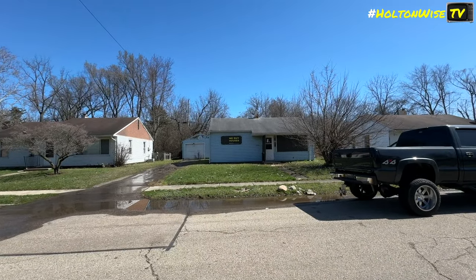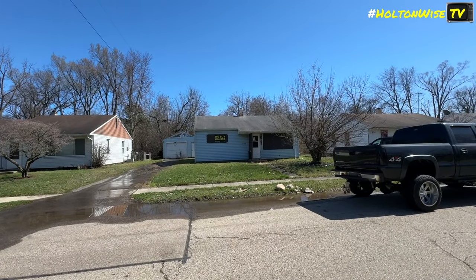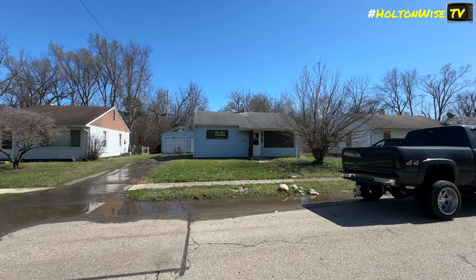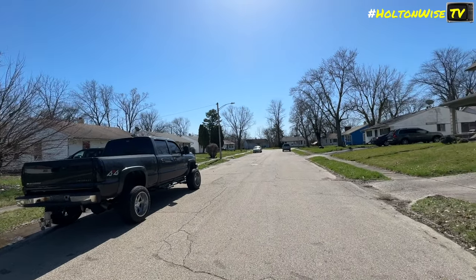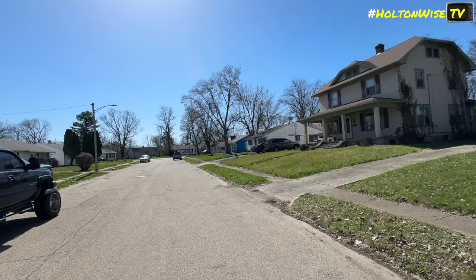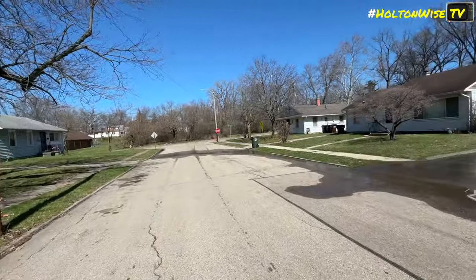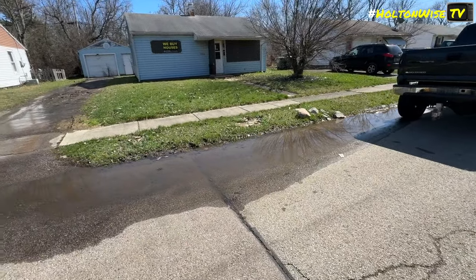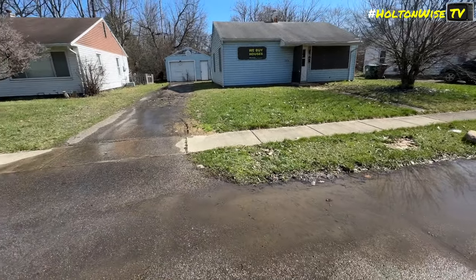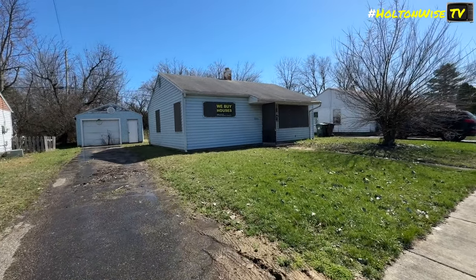Here we are at 2234 Grant Avenue in Dayton, Ohio. It's pretty nice out today. Here's the house — there's a blue one here. Let's look at this neighborhood. It's actually a little cul-de-sac down there at the end, a dead end. They're working on the neighboring property — that's what all this water's from. You'll see it kind of flooded in the backyard of this house we're checking out.